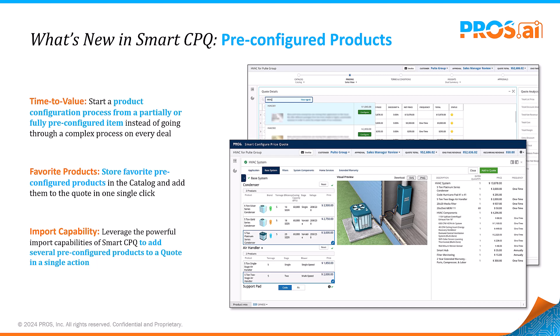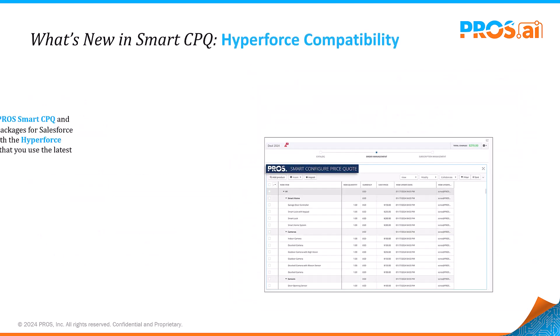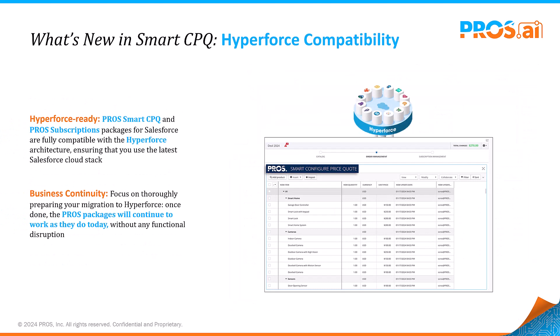Save time through an enhanced user experience by adding favorite products to quotes with a single click. Staying ahead with technology means ensuring compatibility with the latest platforms. Smart CPQ is now fully compatible with Salesforce Hyperforce, ensuring seamless operation and business continuity on Salesforce's latest cloud infrastructure.